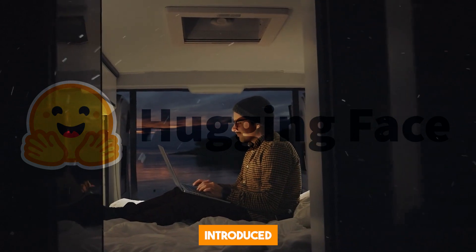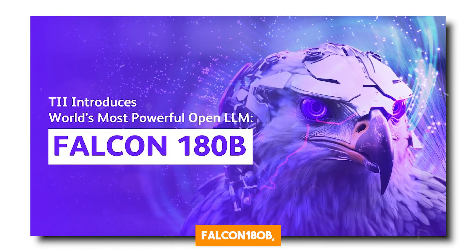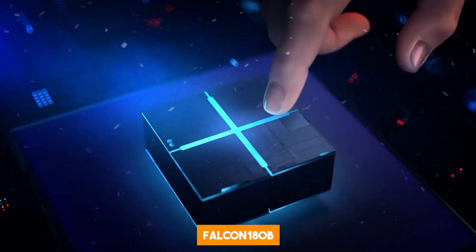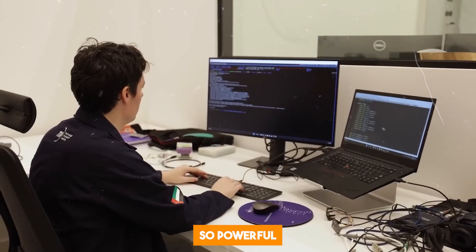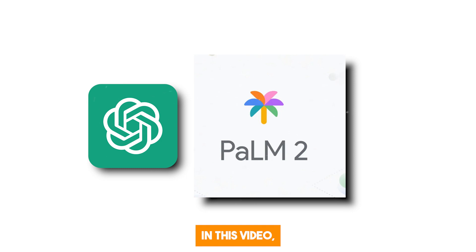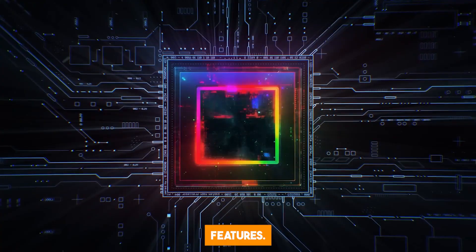The AI landscape is constantly evolving at an unprecedented rate. Recently, HuggingFace introduced a new large-language model called Falcon 180B, which is currently the most powerful open-source LLM on the planet. Falcon 180B was created by the Technology Innovation Institute, and it is so powerful that it rivals previous models like GPT-4 and Google's PaLM 2. In this video, we'll explore Falcon 180B and all its insane features.